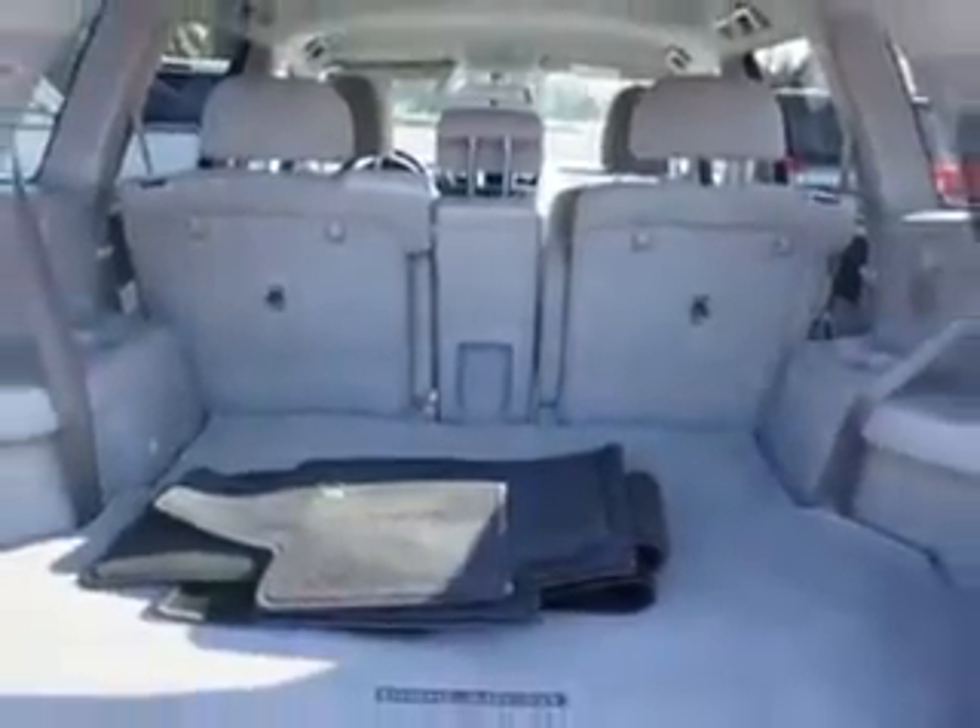Enjoy the drive, feel safe, and have peace of mind in this 2012 Toyota Highlander. See us at Edison Nissan today.